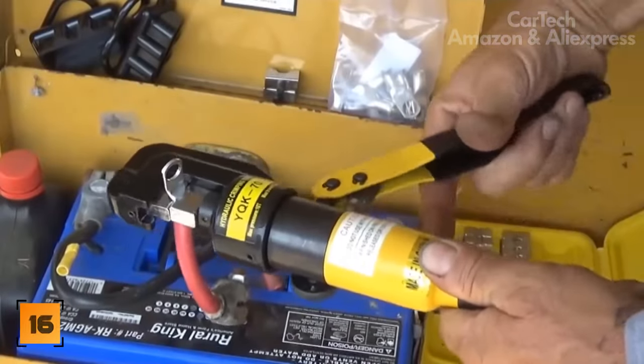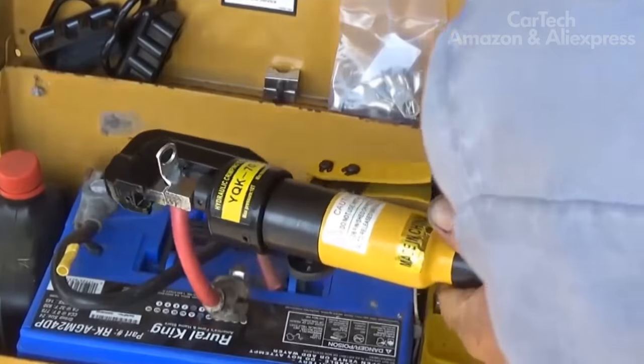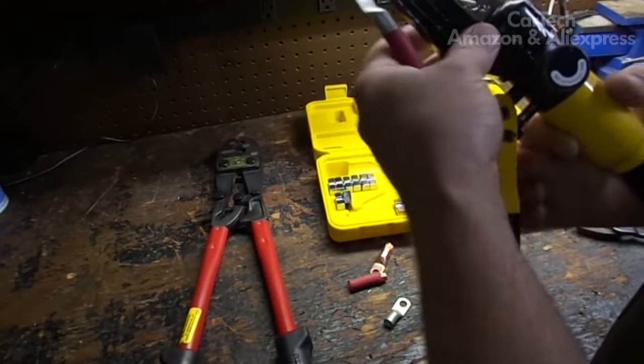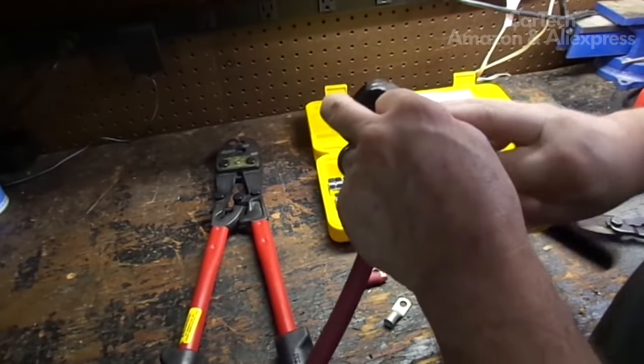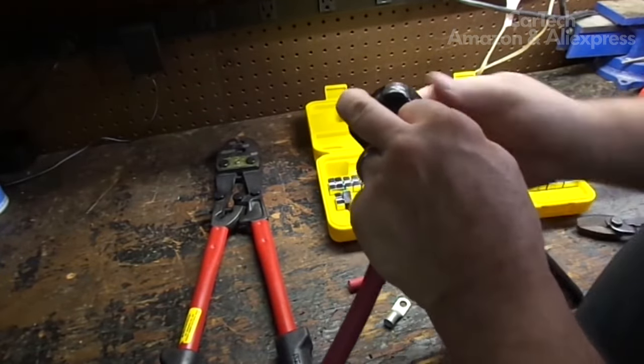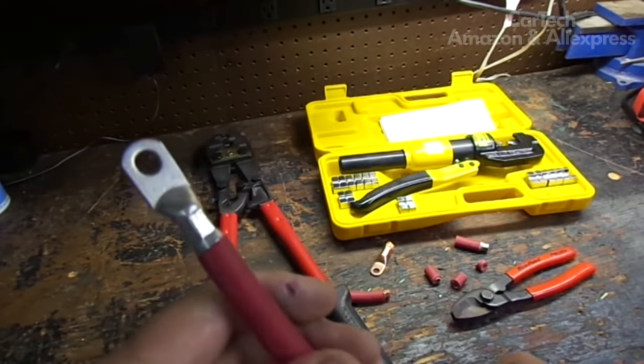Crimping Press Jaws — a manual hydraulic press for professional hexagonal crimping of cable lugs and sleeves with cross sections of 4 to 70 mm inclusive. Maximum working pressure: 8 tons. Maximum working stroke: 10 mm. Weight: 1.6 kg.